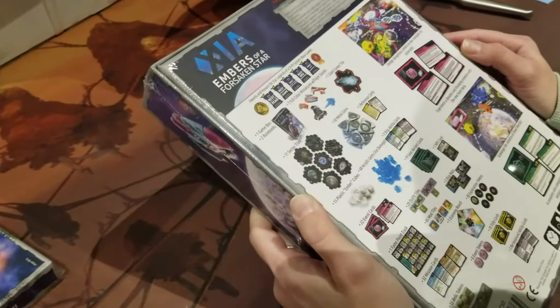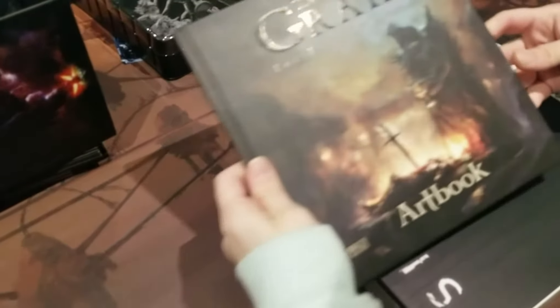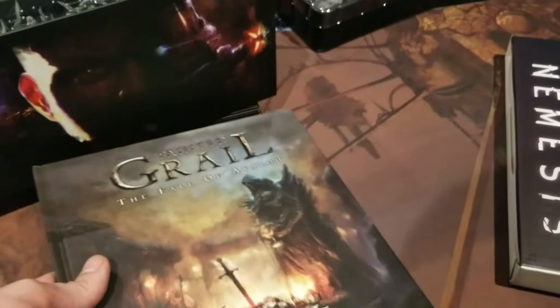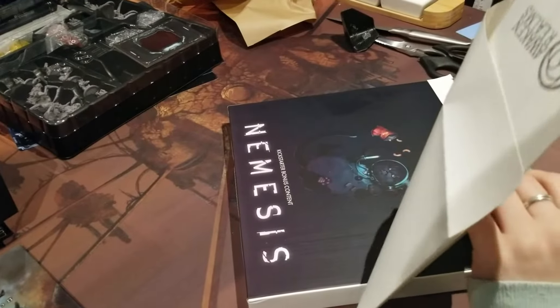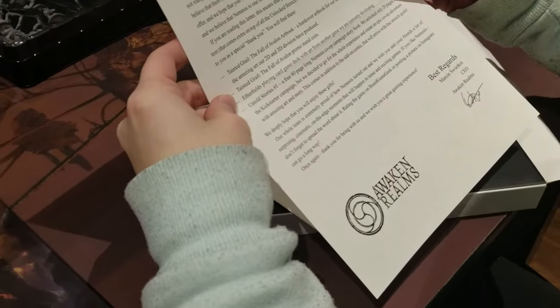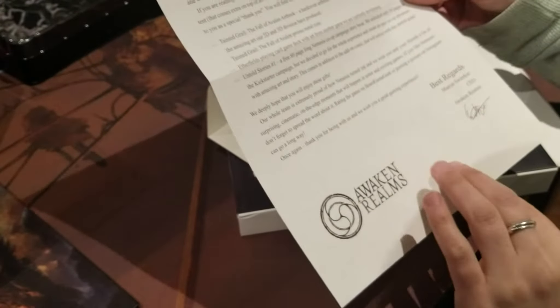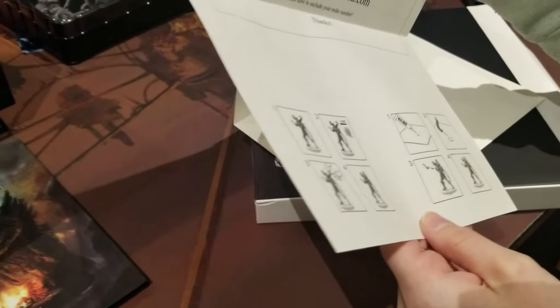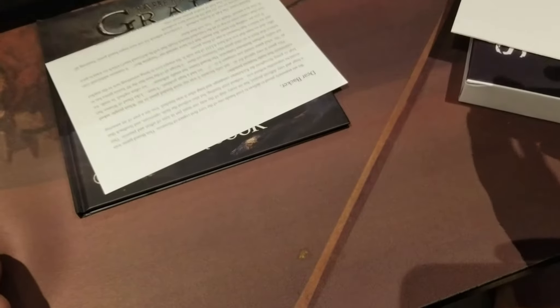Wow, an art book for Tainted Grail — which is another game we backed. We're getting this game, by the way. That's kind of cool, I didn't know about that. Dear backer... What did you do with bent or broken stuff? Oh, that's the coin for Tainted Grail.